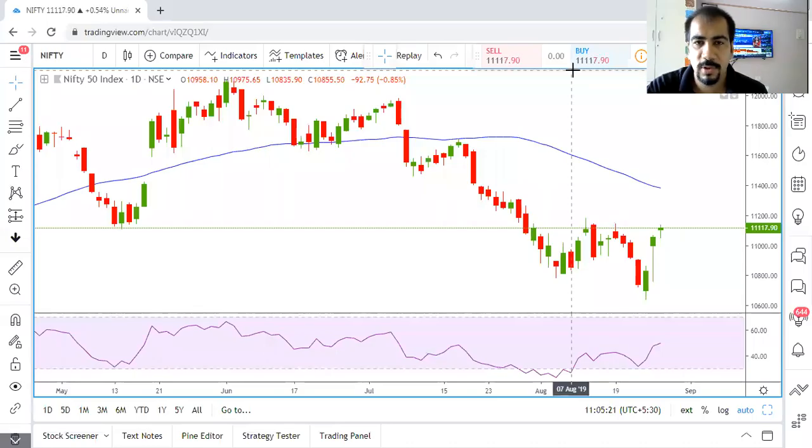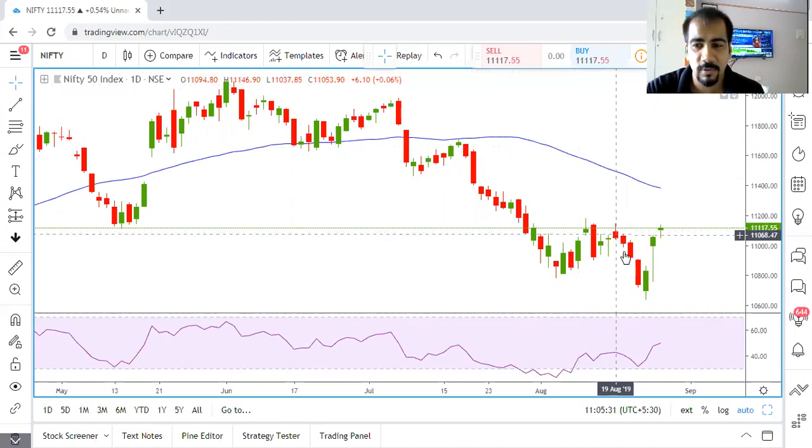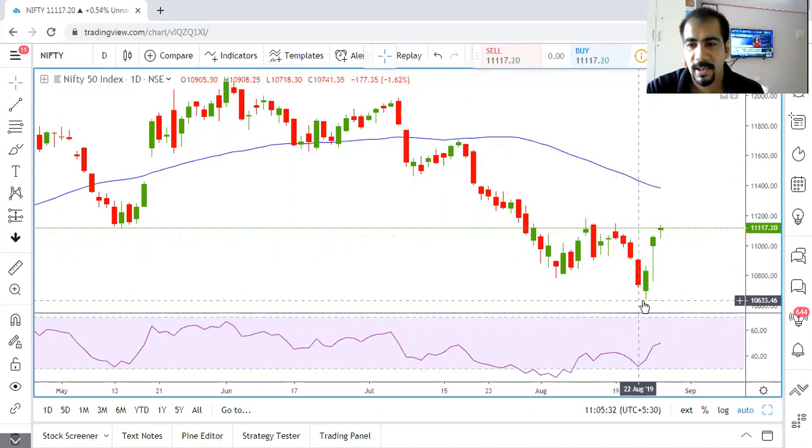Welcome traders to yet another educational video of Nifty series episode number four. In episode number two I had clearly mentioned that if Nifty closes below 10,930 we could see a big fall in the markets, and immediately we saw a correction of 200 points in the Nifty.